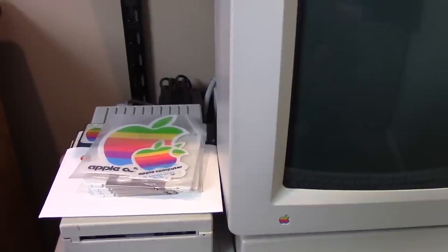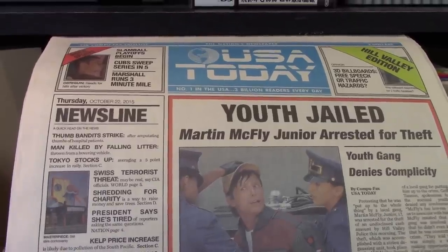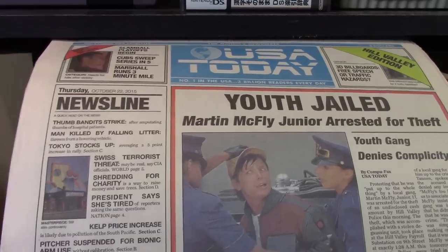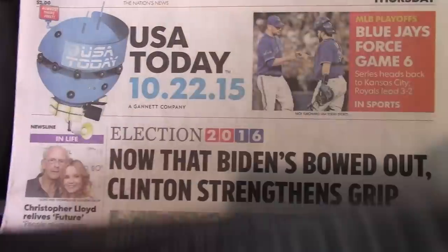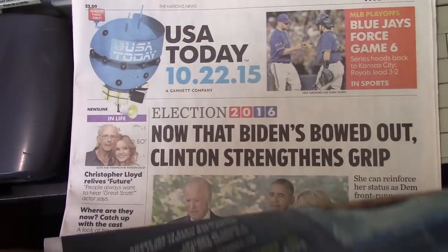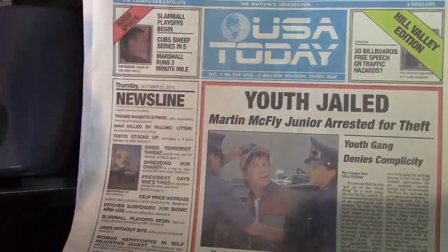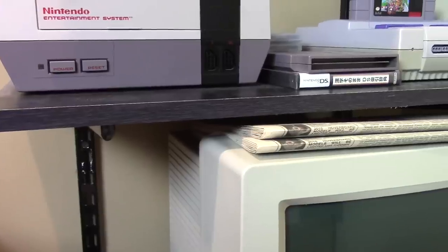That's basically it for the bottom shelf. Before we move up, I want to briefly touch on these two newspapers on top of the IIGS monitor. I own two of these — if you've seen Back to the Future 2, you'll know exactly what this newspaper is. USA Today actually printed this as a real issue; they changed their logo for the day and put an insert over the real news with a bunch of references to the movie. The underlying news was talking about the 2016 election back in 2015.